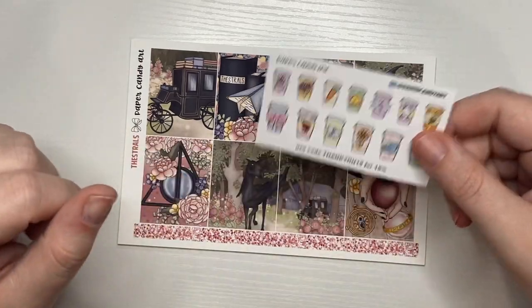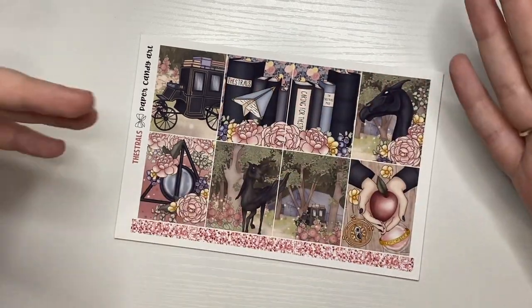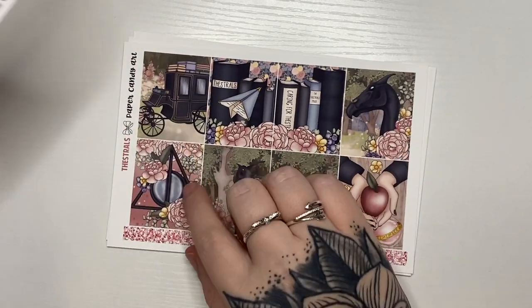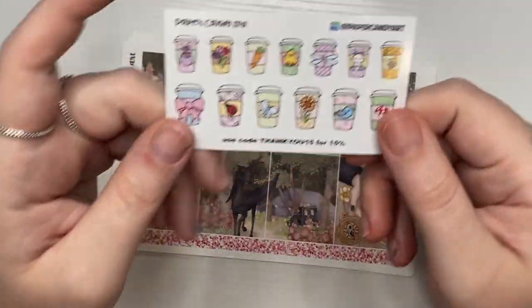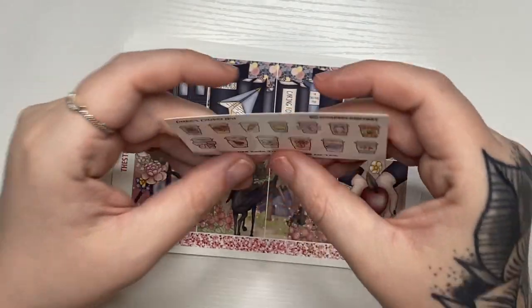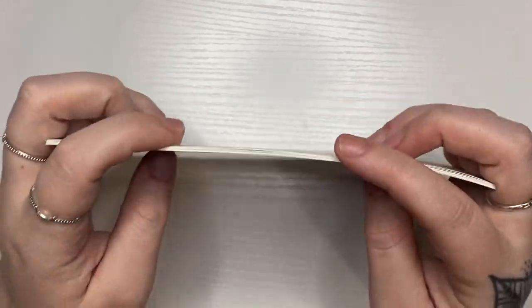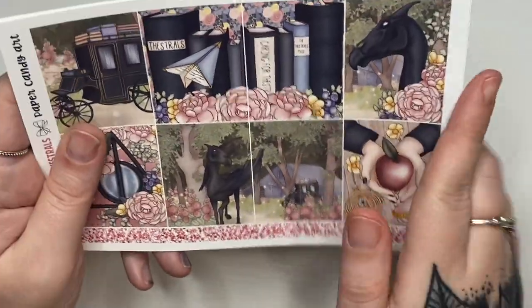Moving on to Paper Candy Art. I saw this kit forever ago and just never picked it up. I love the owls and this Deathly Hallows symbol — I do have a Harry Potter tattoo. This freebie came with it — two different sizes, Easter themed cups. I'm not sure I got this before Easter, I've had all this stuff sitting around waiting to haul it. I got this in the premium matte.